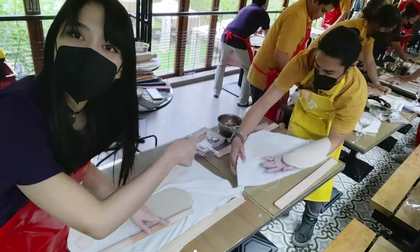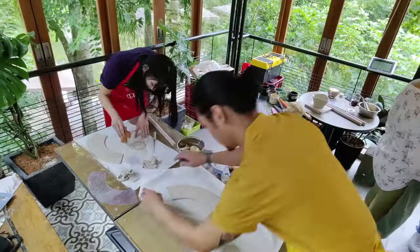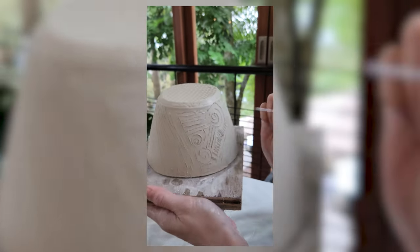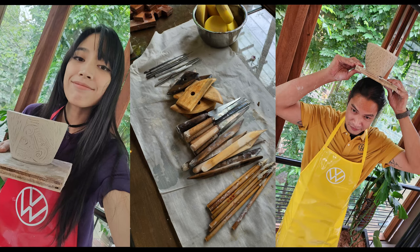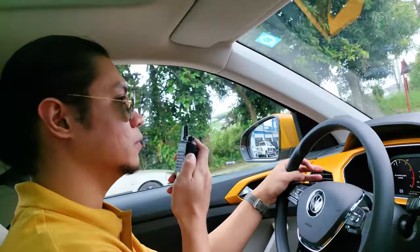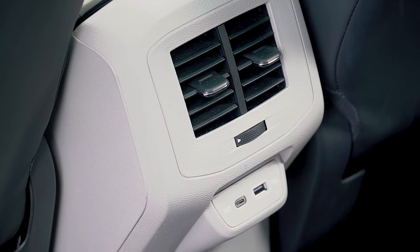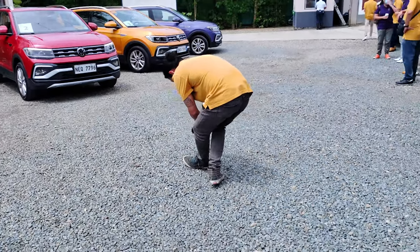Kevin's doing a better job than me at the pottery. After the pottery class, we were once again off to a different destination. While it was just a short drive, we took advantage of one more feature of the T-Cross — it comes with multiple charging ports including a USB-C slot, so we were able to charge our devices and have our gear ready for more work.